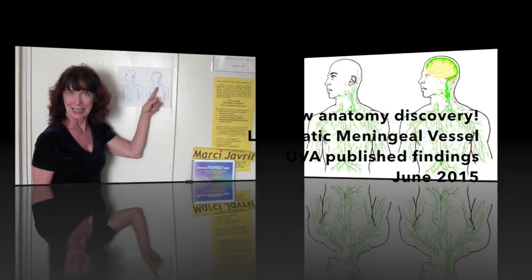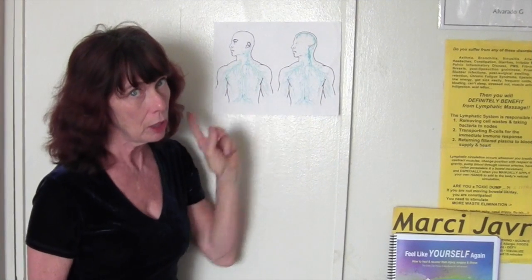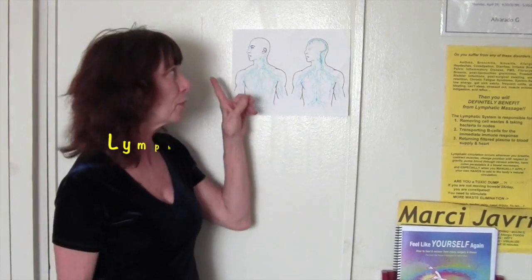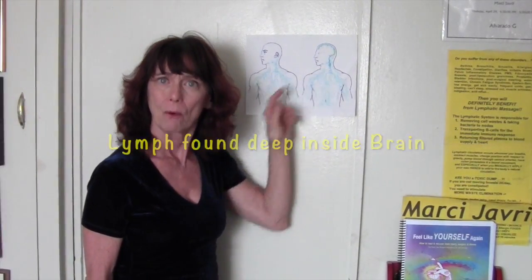And now we know there is a connection between the lymphatic system and the brain. Why is that so important?